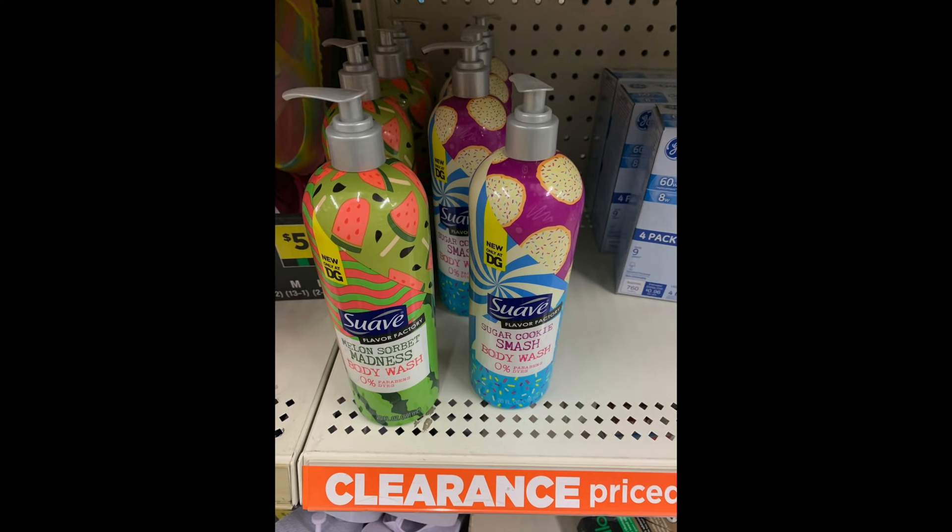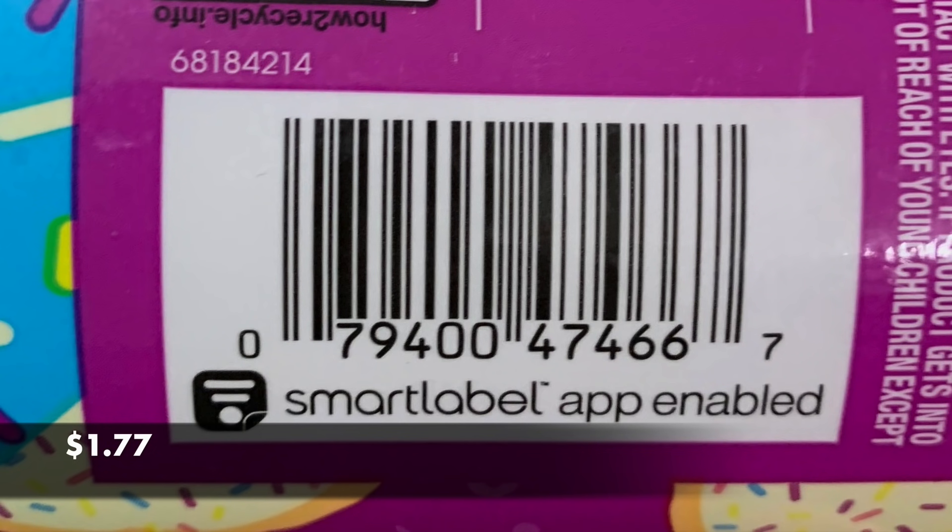Now we have the Suave Body Wash — Cookie and Sorbet Madness. They're so stinking cute. I'm not sure if there are any manufacturer coupons right now for this — maybe some printables. Just to show you — $1.77. Unless I had a story of overage, I would not buy these because I do not pay for body wash. They are super cute, but cute at a certain price. I don't think there are any insert coupons for that — not that I saw recently.